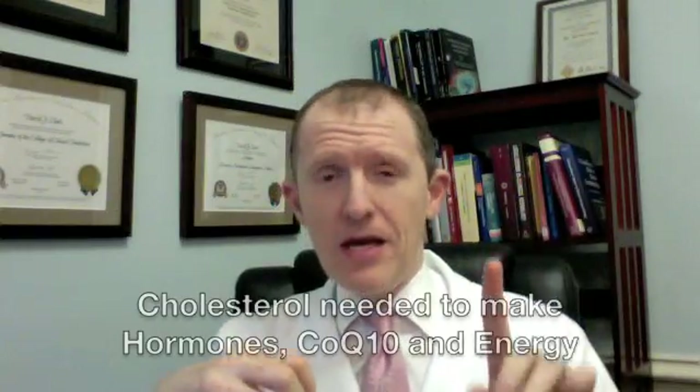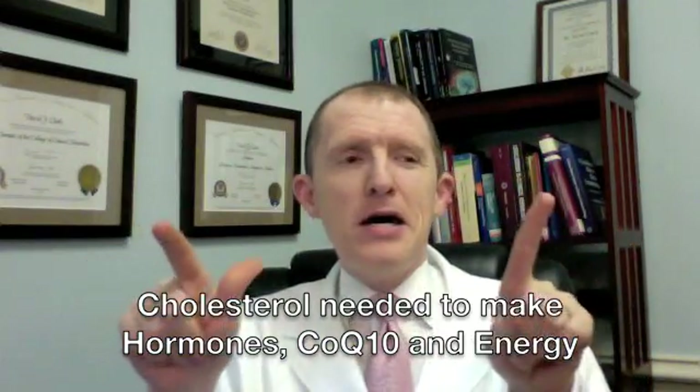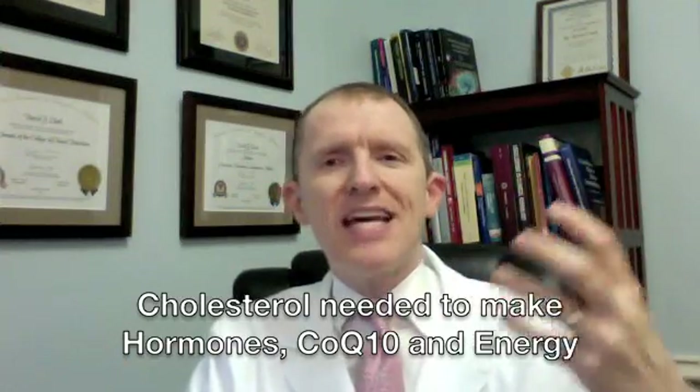One of the other well-known side effects of many cholesterol drugs — and it seems like once a year they're taking one off the market because it causes muscles to dissolve — is joint pain and muscle pain. Cholesterol medications primarily inhibit an enzyme that allows you to make cholesterol. The problem is you need cholesterol: it's made into CoQ10 and all of your hormones. CoQ10 is what you need to make ATP, or energy. Every cell has to have ATP to stay alive, so if you're being robbed of ATP, cells start dying, and for a lot of people that shows up as joint pain and muscle pain.